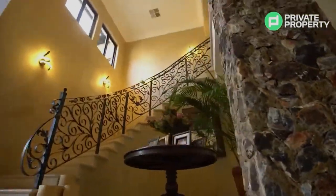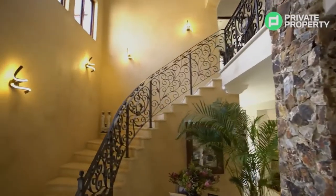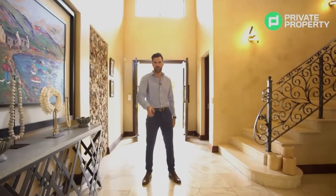To my left I've got a wraparound staircase taking you to the top floor. This is a five bedroom, four and a half bathroom house, and the half bathroom is just behind me — it's a guest bathroom there — and we're gonna show you it in a moment.